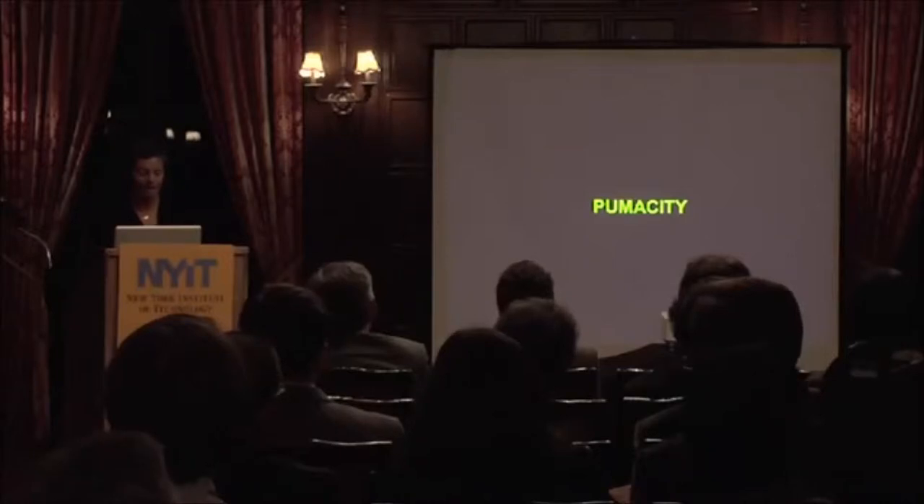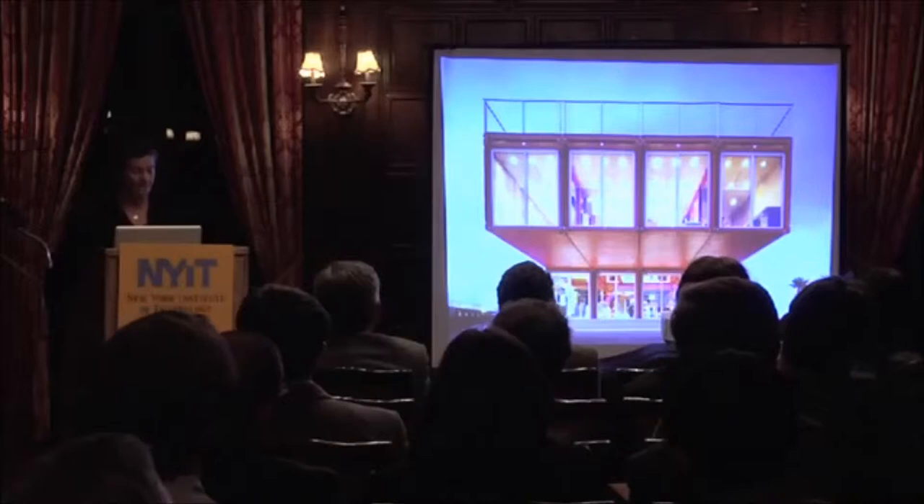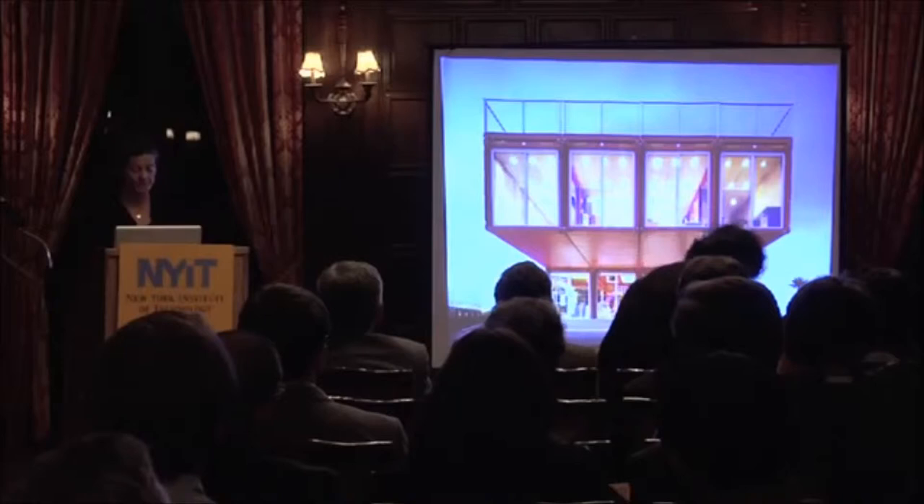The first project is Puma City, a location-mobile installation. It was installed in Tianjin in China, in Alicante, Spain, and in Boston in the United States. It's 11,000 square feet of space and it was designed in 2007.